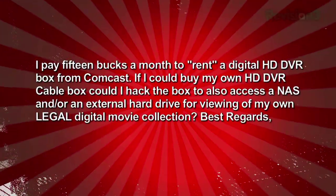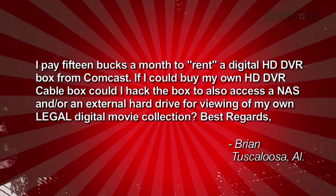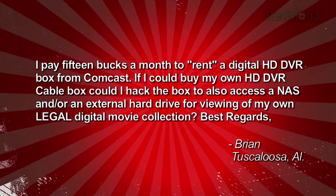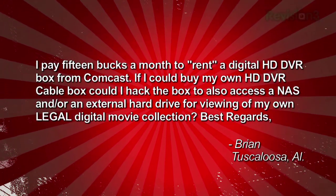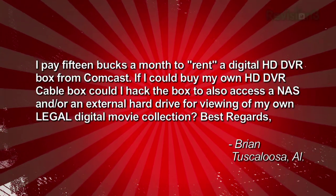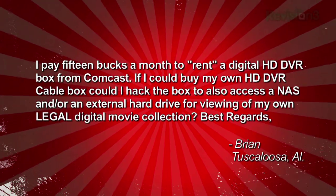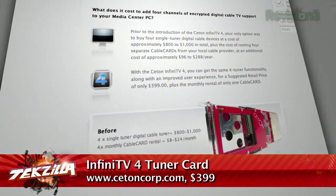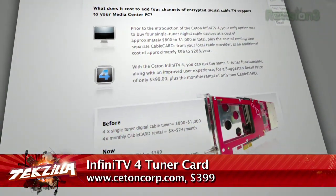Brian needs a little help dumping his cable box. He writes in: 'I pay $15 a month to rent a digital HD DVR box from Comcast. If I could buy my own HD DVR cable box, could I hack the box to also access a NAS or an external hard drive for viewing my own legal digital movie collection?' Can your TiVo access stuff off a NAS or a server on your network? Oh yeah, that's no problem. But I would say just build your own when it becomes feasible — get your home theater PC on. I'm thinking the Ceton InfiniTV 4 tuner quad-tuner cable card product, if it ever ships — they're claiming mid-2010.